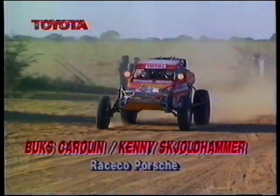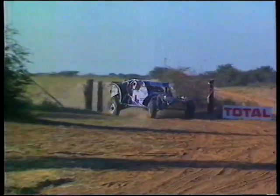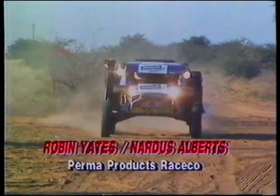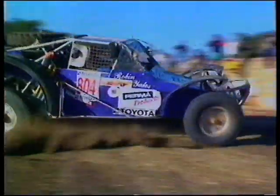When the leading cars reached Southie, the Bux Carolyn and Kenny Scholthammer combination had moved into second place in the race co Porsche. Not far behind them were transplanted Australian Robin Yates, who now lives in Durban, and Nardis Alberts in the Permaproducts race co.